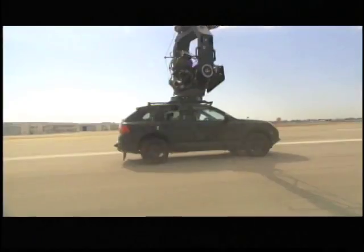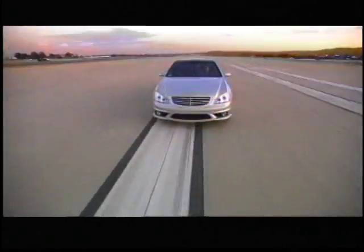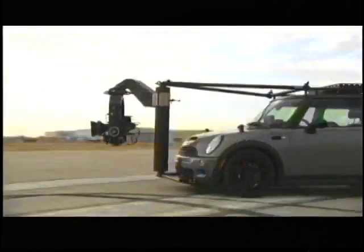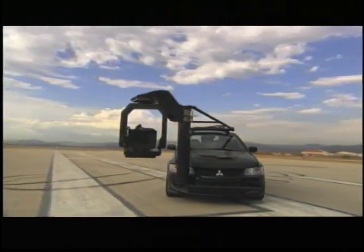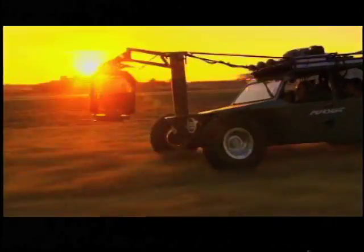It's hard to imagine that the aftermarket parts world really has a big part to do with the cool shots that you get in driving scenes and other scenes in movies and commercials. They've got a supercharged Mini Cooper S, a turbocharged 500 horsepower Mitsubishi Evo, and an off-road buggy that'll go 120 miles an hour, just to name a few.